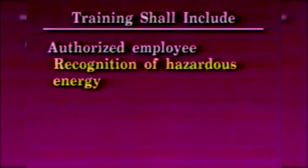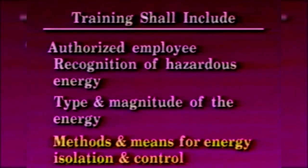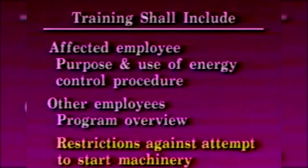The training shall include the following: each authorized employee shall receive training in the recognition of applicable hazardous energy sources, the type and magnitude of the energy available in the workplace, and the methods and means necessary for energy isolation and control. Each affected employee shall be instructed in the purpose and use of the energy control procedure. All other employees whose work operations are or may be in an area where energy control procedures may be utilized shall be instructed about the procedure, and about the prohibition relating to attempts to restart or re-energize machines or equipment which are locked or tagged out.